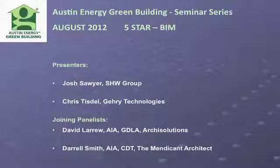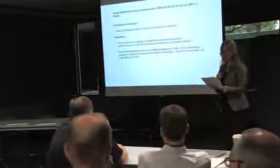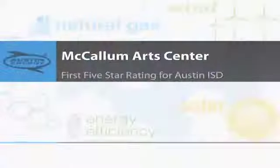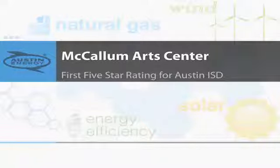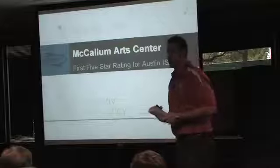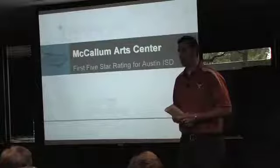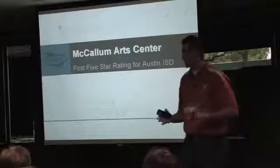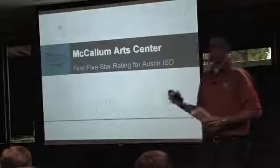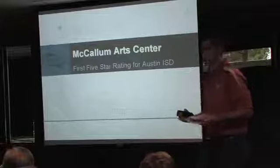Josh is currently with SHW Group in Austin, Texas. He's a job captain and project designer. Josh has a Bachelor's of Science in Architecture from UT at Arlington and a Master's of Architecture from University of Houston. He wanted to thank the audience for the opportunity, noting this project was very unique for SHW Group — a chance to work at a premier high school and experiment with the Austin Green Building program.